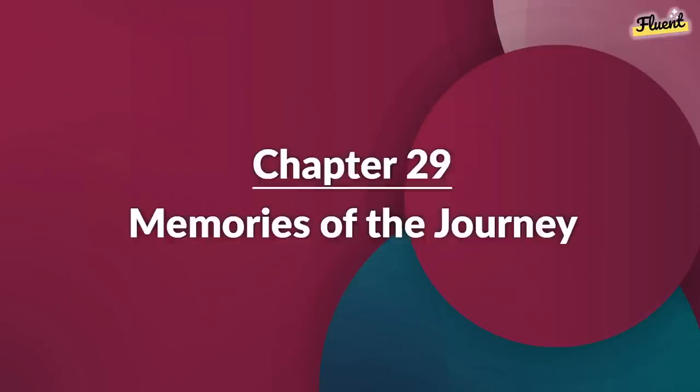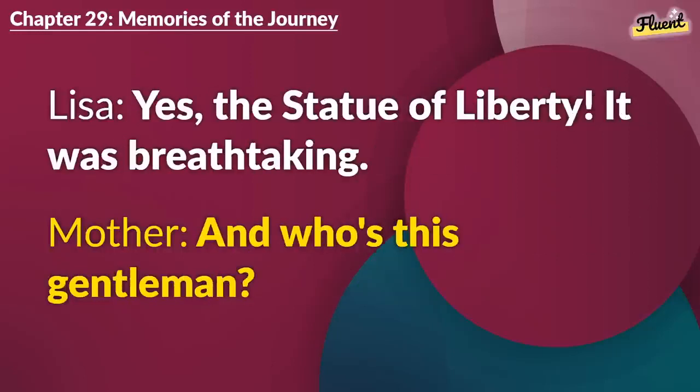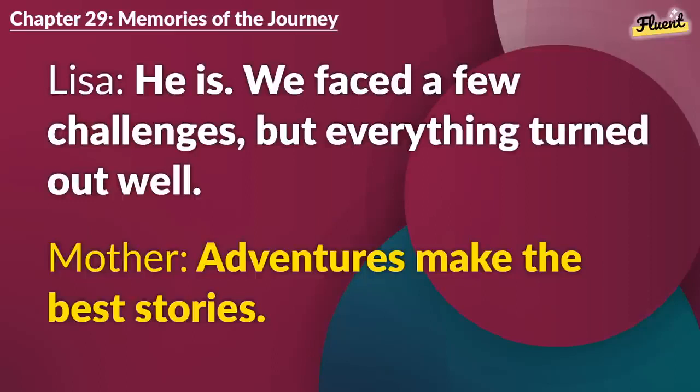Chapter 29 (repeat): Memories of the Journey. Sarah sent me all our photos. Look at this one, Mom. Oh, this is in front of that famous statue, right? Yes, the Statue of Liberty. It was breathtaking. And who's this gentleman? That's Sam. He was our local guide and helped us a lot. Seems like a kind person. He is. We faced a few challenges, but everything turned out well. Adventures make the best stories.